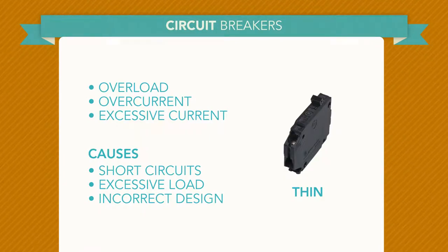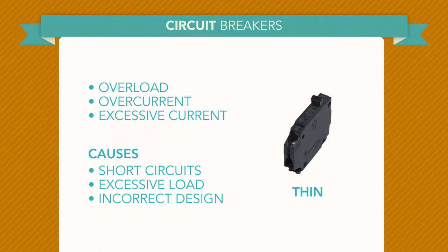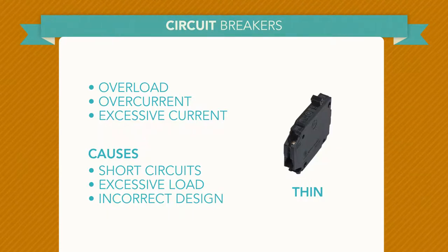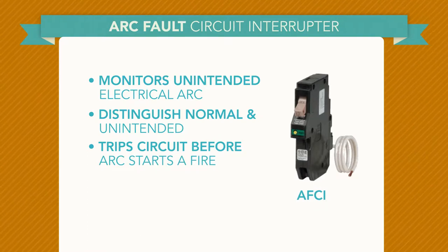Overload, overcurrent, or excessive current is a situation where a larger than intended electrical current exists through a conductor, leading to excessive generation of heat and the risk of fire or damage to equipment. These conditions can be caused by short circuits, excessive loads, or incorrect design.